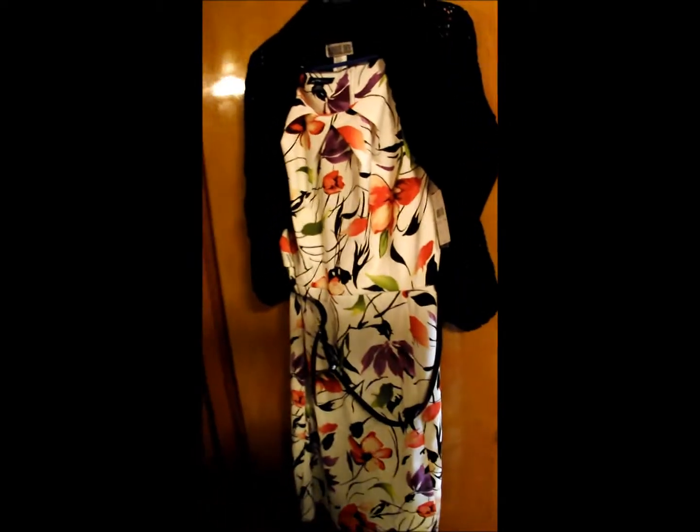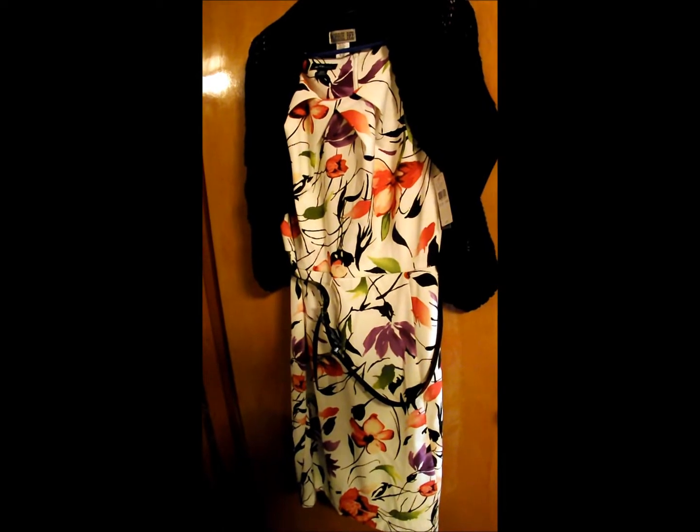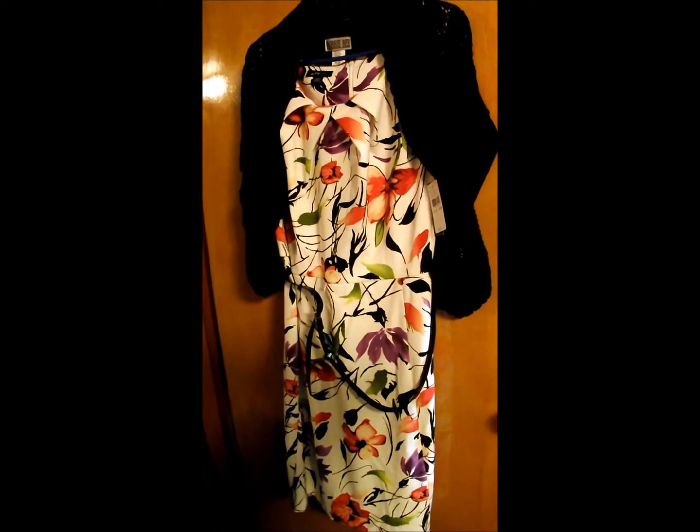And here's another dress. This one also rang up $4.99. I actually got two of the black shrugs too, because I figured I could probably wear them with a lot of stuff.